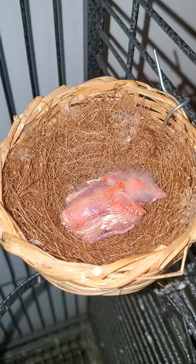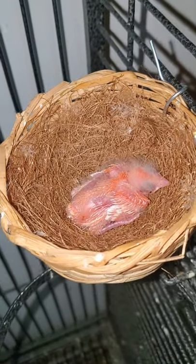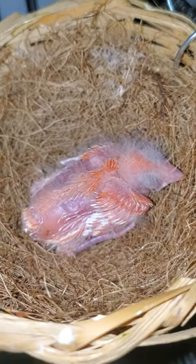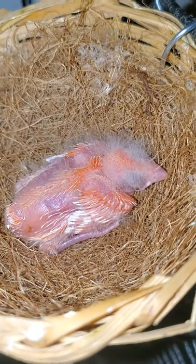Good afternoon everyone. I have an updated video on this beautiful baby canary. It looks a little funny right now, but you can see the remnants or hints of what's going to be red or orangey. I want to call it like a Cheeto puff color.